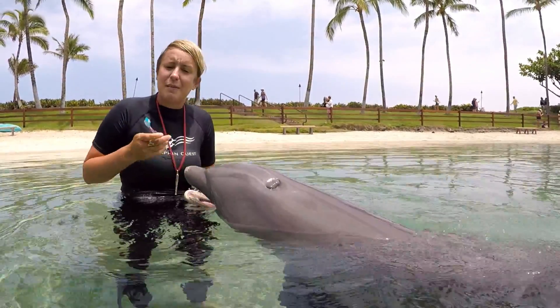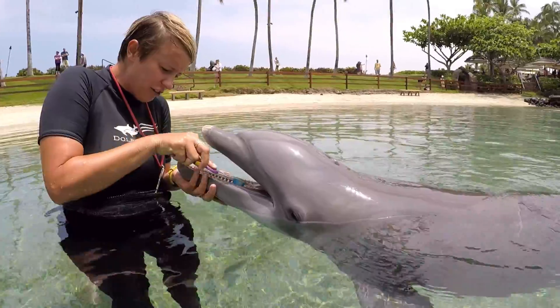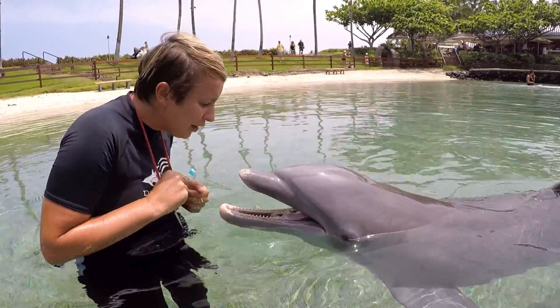Something else that we do is the same thing you guys might do at home — we're going to brush her teeth. She's very calm while I brush all of her beautiful teeth. She does have about 88 teeth in here.